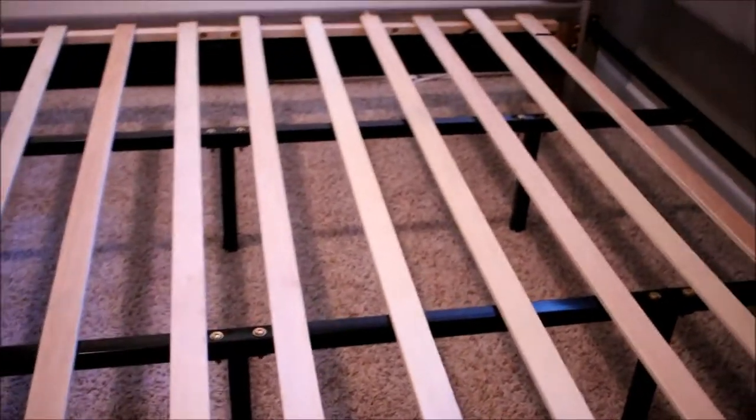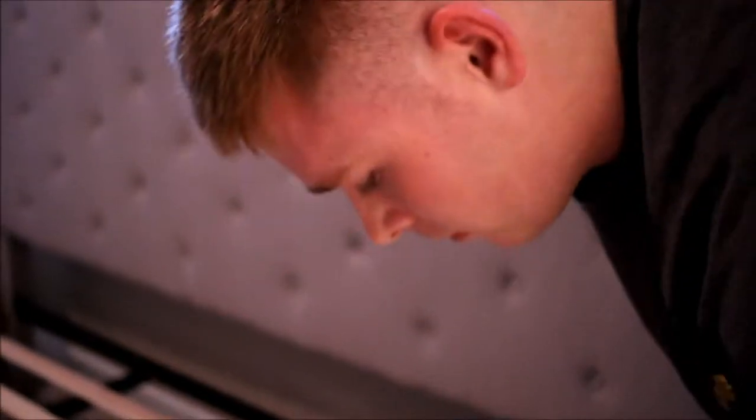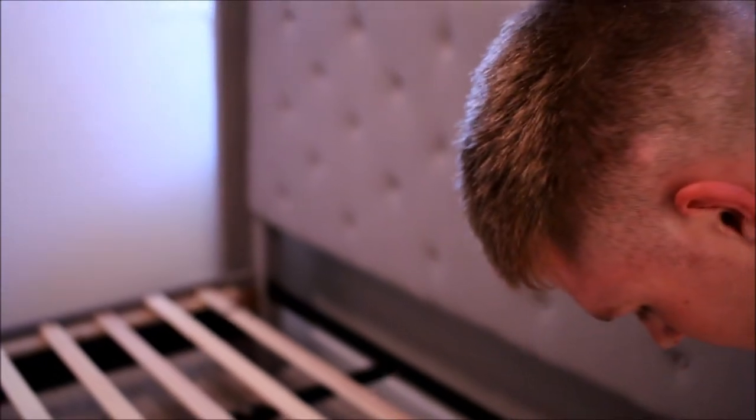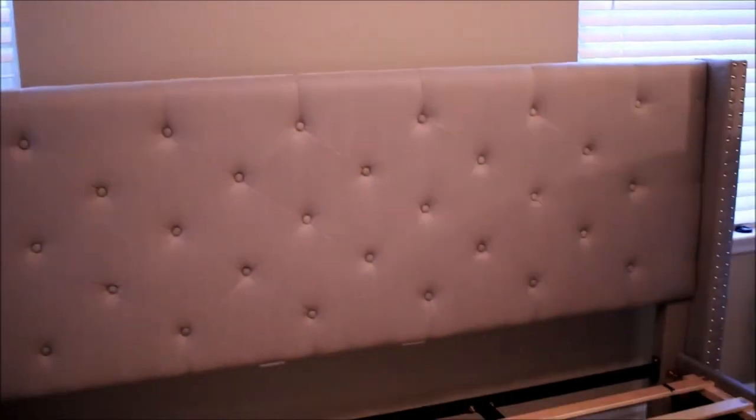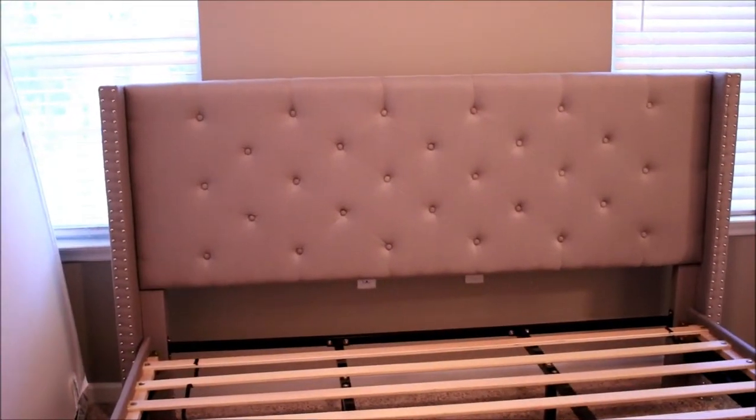Now Zach's gonna get to drilling. It's just the wood. That's real annoying. Let me show you guys my favorite part of the bed frame. Obviously the headboard is frickin' amazing. And these little side pieces are so pretty.